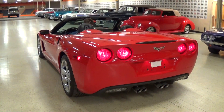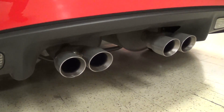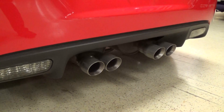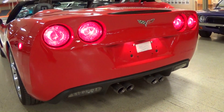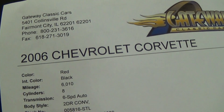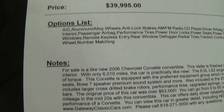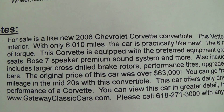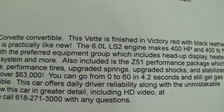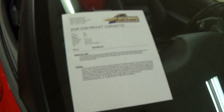All right guys, we'll go ahead and fire it up so you can hear what it sounds like. Let's go ahead and check out the specs on it. Once again, it's a 2006 Chevrolet Corvette Convertible, just over 6,000 miles, and that LS2 is backed by a 6-speed automatic. The original price of this car was over $63,000, so with only 6,000 miles, that's quite a bit of car for the money. Well anyway, guys, I just thought you'd like a look at that one. I appreciate you watching and commenting, and I'll see you later.